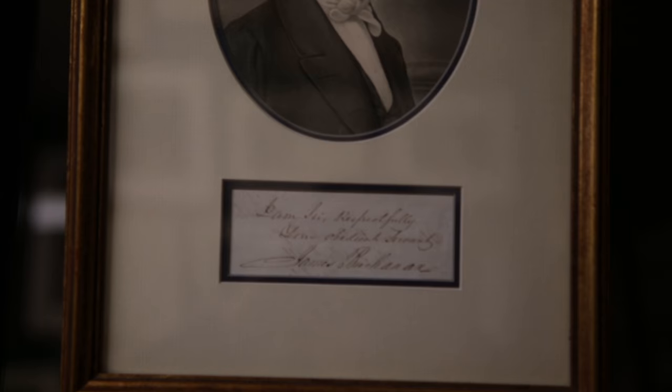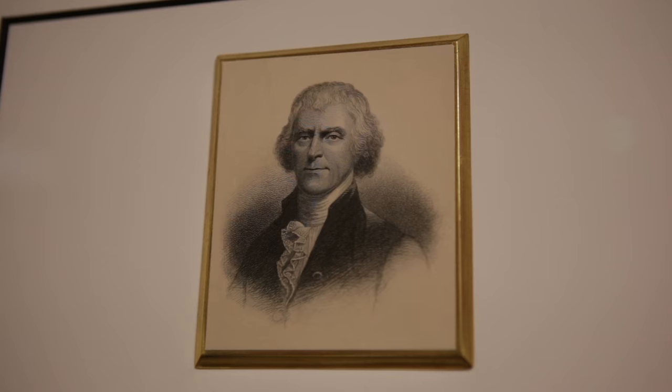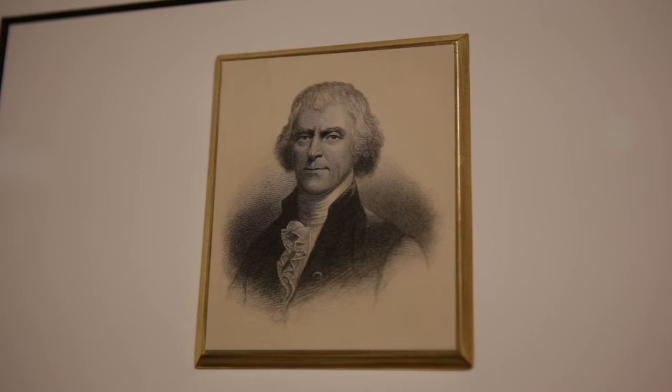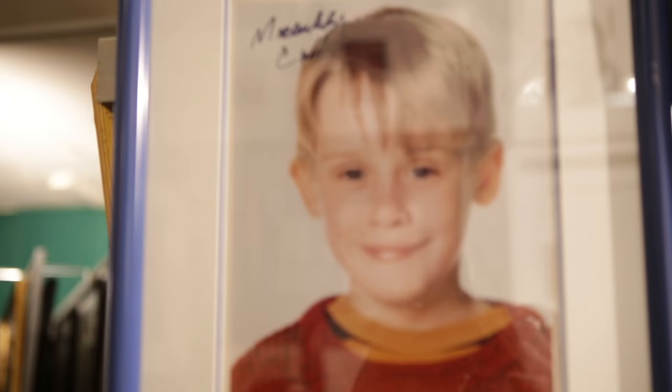Anything from presidents to athletes, musicians, lawyers, doctors, movie stars — every possible walk of life. A lot of framed stuff, a lot of unframed stuff. Hundreds — maybe even more than a thousand — signed books up here. A lot of it is cataloged, but a lot of it you just have to poke around on the walls and see what jumps out at you. Pretty special spot up here.